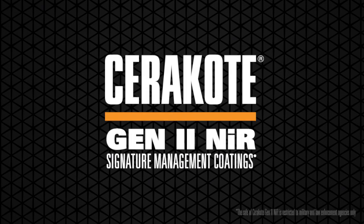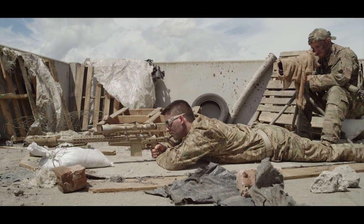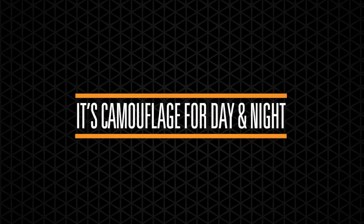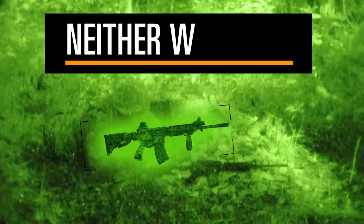Cerakote proudly offers Gen 2, our visual and near-infrared signature management coatings. It's camouflage for day and night. Your weapon's signature can mark you as a target. Cerakote's Gen 2 Night Vision camouflage technology gives you a tactical advantage by reducing your weapon's near-IR signature.